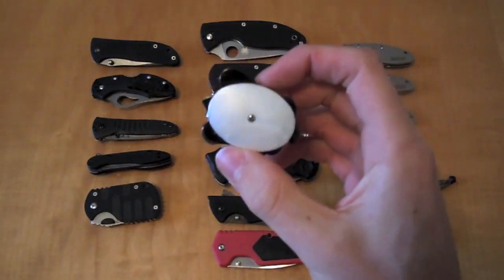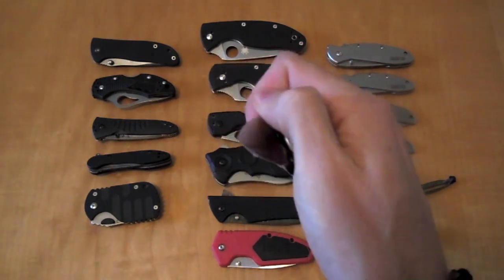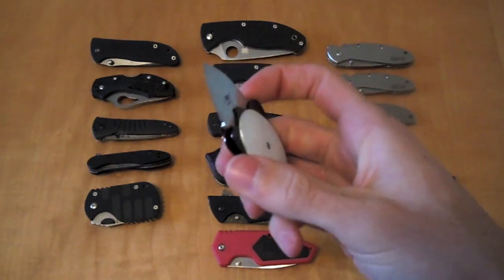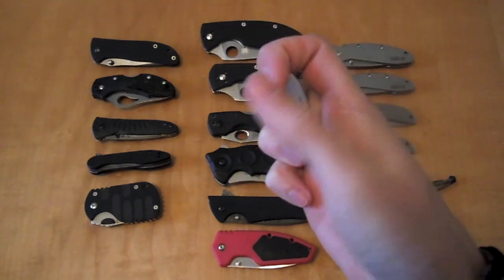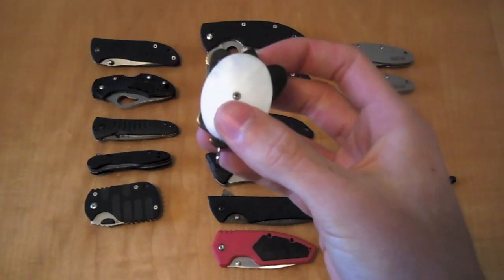My girlfriend gave this to me a couple Christmases ago — this is the CRKT Ashworth Turtle. Very cool, very discreet little knife. No one would think this is a pocket knife. It has a little pocket clip on the back, and you can also use it as a pendant if you wanted to.